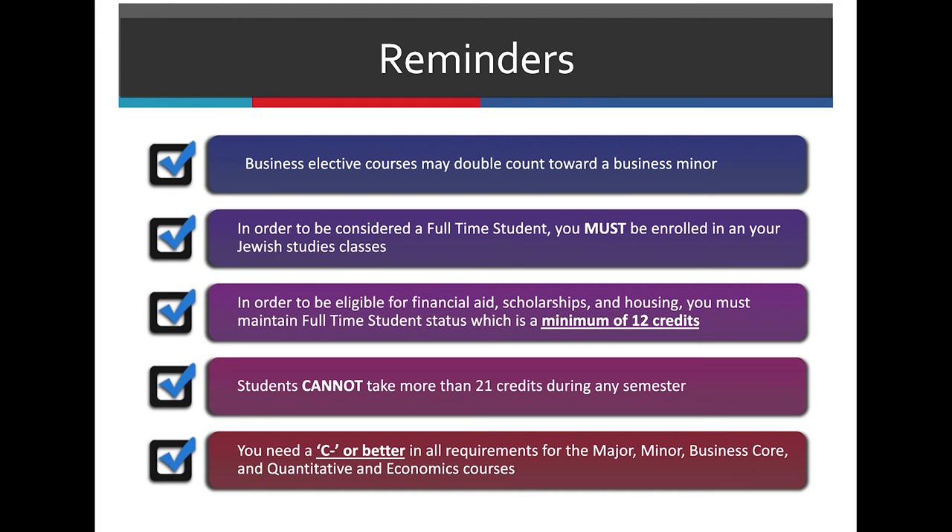Some reminders: Business electives do get to double count towards a business minor. In order to be considered full-time, students must be enrolled in Jewish Studies courses. In order to get financial aid, scholarships, or housing, students must be taking at least 12 credits. Students cannot take more than 21 credits per semester, and students need a C-minus or better in all classes for major, minor, business core, quantitative, or econ.